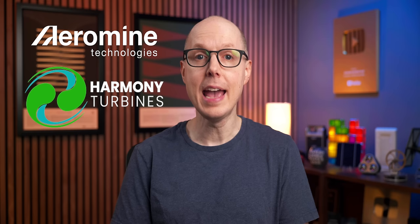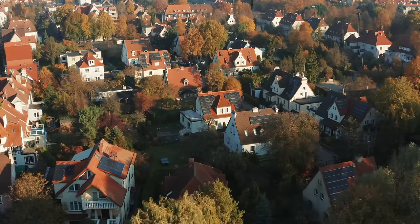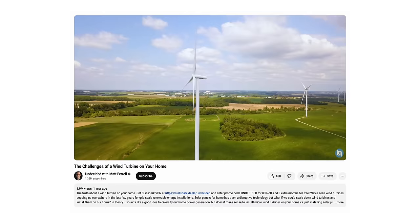Chances are that if you're interested in renewable energy, you already know that residential wind is nowhere near the commonality and accessibility of residential solar. At least for now. But why? I've previously discussed the practicality, or more accurately the lack of it, of home wind generation in depth. But for those who aren't up to speed, here's a quick recap.